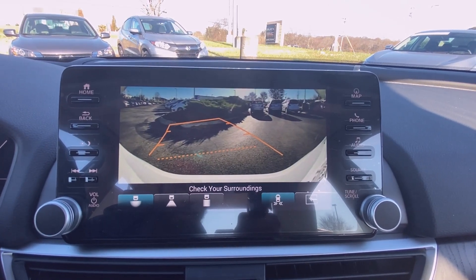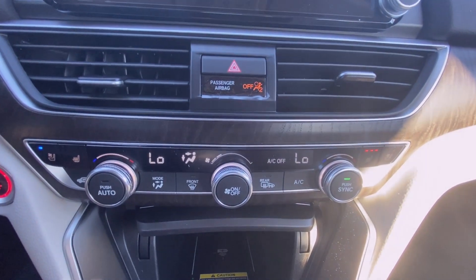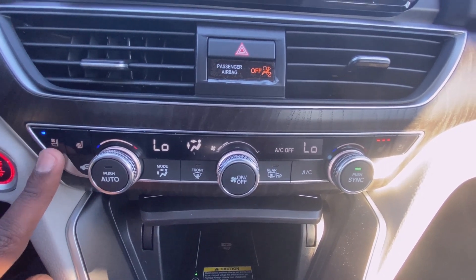There's your backup camera. Down here you have your controls for automatic dual-zone climate, and you also have three-stage heated and cooled seats.